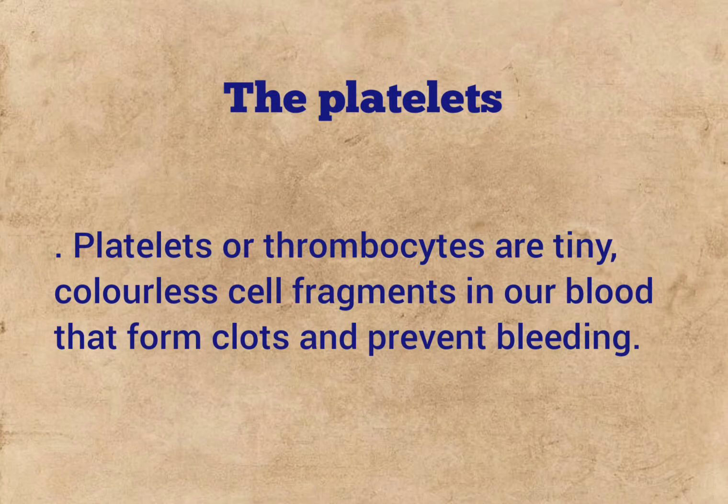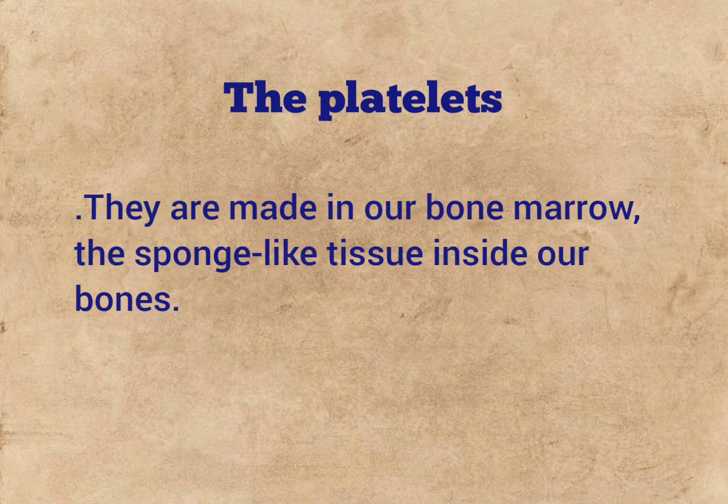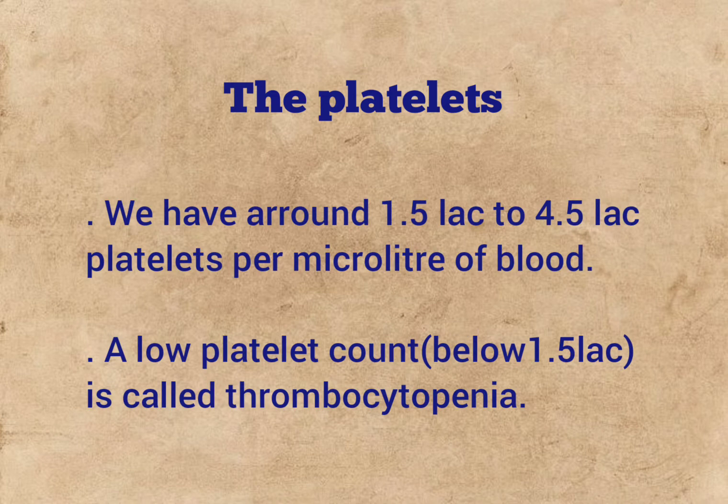Platelets, or thrombocytes, are tiny, colorless cell fragments in our blood that form clots and prevent bleeding. They are made in our bone marrow, the sponge-like tissue inside our bones. We have around 1.5 lakh to 4.5 lakh platelets per microliter of blood. A low platelet count is called thrombocytopenia.